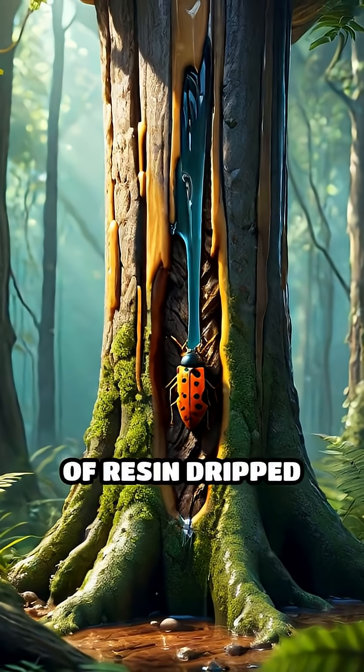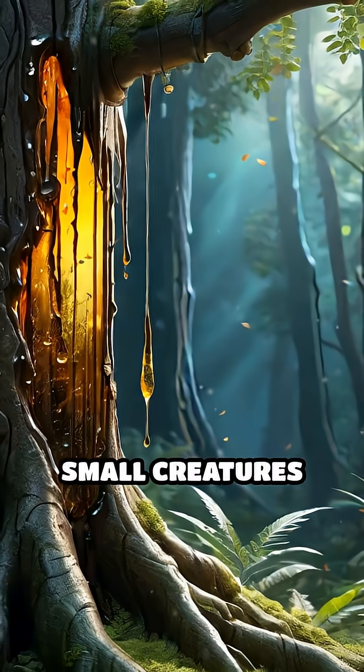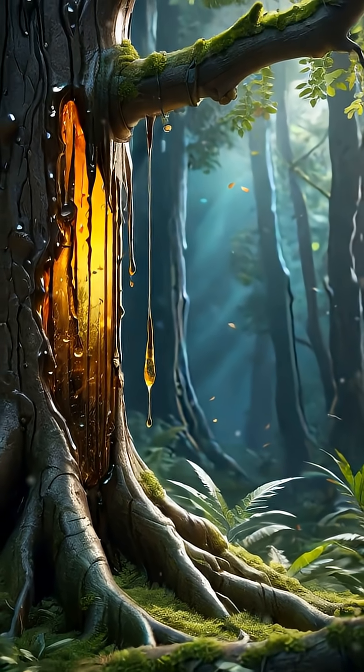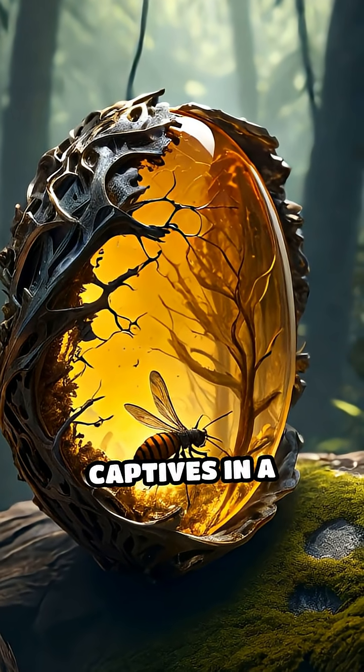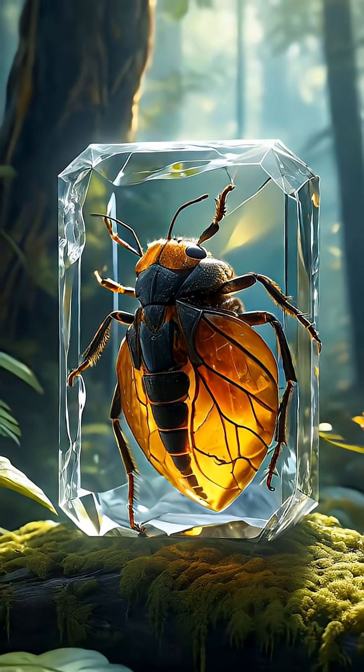When a sticky glob of resin dripped down a prehistoric trunk, it sometimes ensnared small creatures or plant fragments, trapping them in a sticky embrace. Over countless centuries, the resin hardened, sealing its captives in a natural tomb, protecting them from decay and time's relentless march.